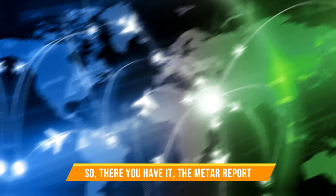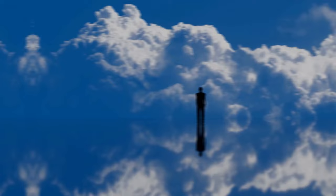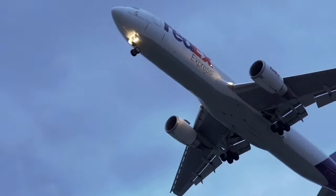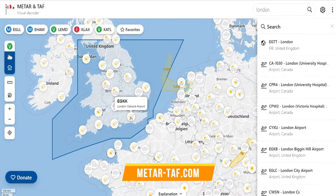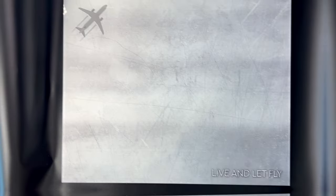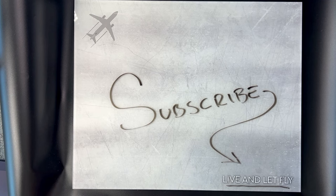So there you have it — the METAR report, a secret weather code that airport weather stations use to communicate with the world. Now you can crack the weather mystery and decode the atmosphere's secrets one report at a time. Check out metar-taf.com or download the app on the App Store or Google Play Store, where you can find METAR information on almost 70,000 airports around the world. Remember to stay tuned at Live and Let Fly for more lessons about aviation.